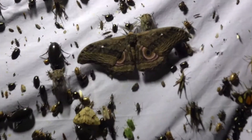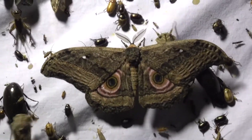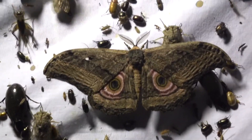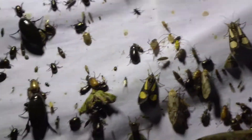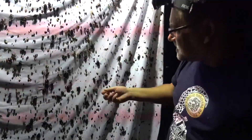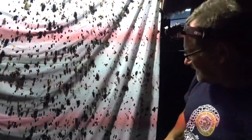Giant hydrophilids, saturniids, belostomatids, cerambycids, huge cicadas, dynastines — take your pick. It's probably a thousand species or so at this light right now. It's phenomenal.